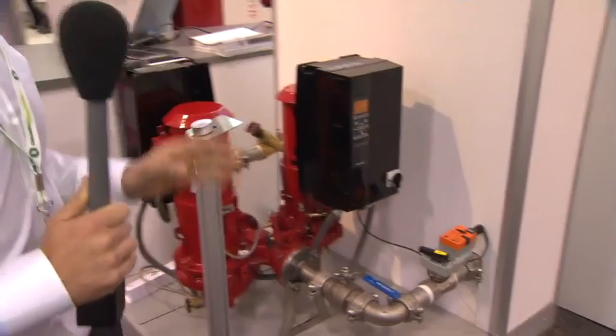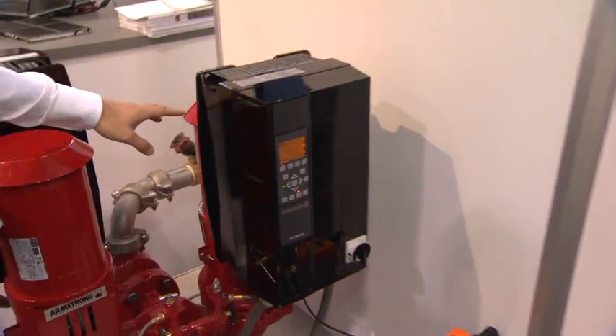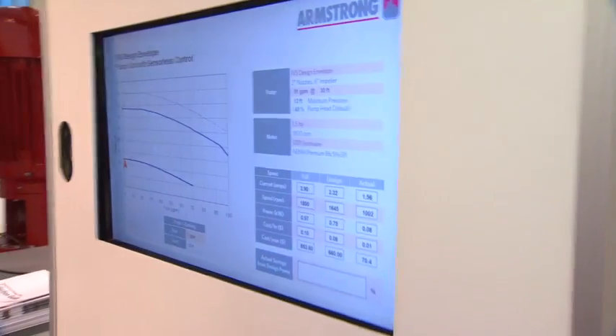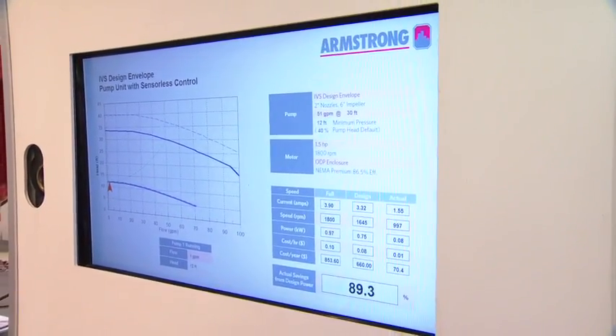This is Armstrong Limited — not Armstrong Flooring — and they make the intelligent variable speed pump. These are heating and cooling pumps. They use software to control the speed of the pump to precisely match demand at that moment. By matching the exact speed of the pump to the need, they're able to save electricity, save money, and ultimately help save energy, which is good for everyone.